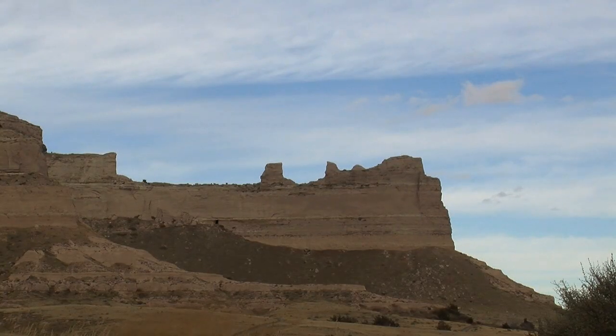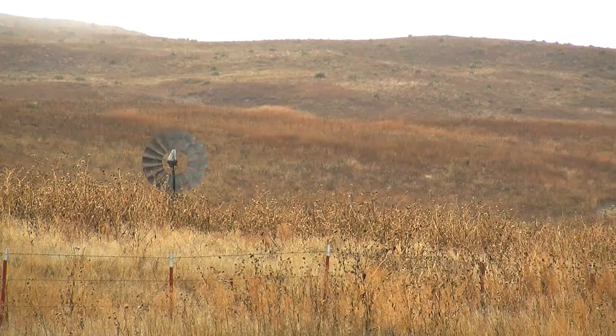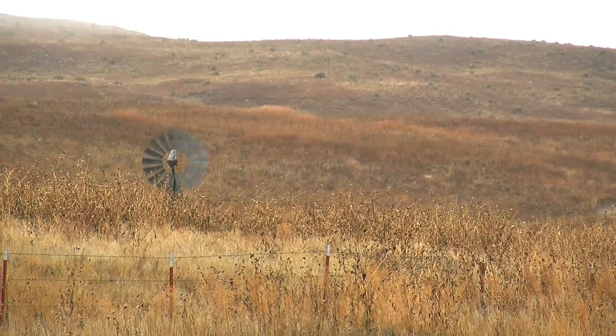Everyone involved with the Coalition is eager to share and learn more about the Great Plains. I'm Stefan Welsh, HC Media.